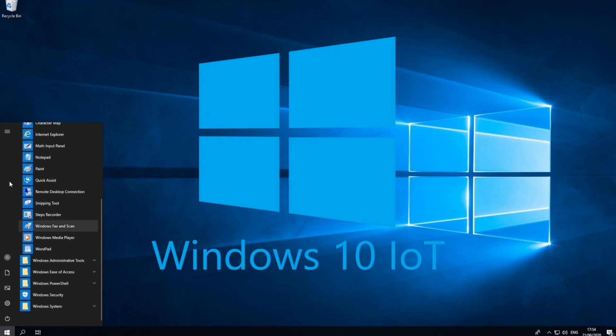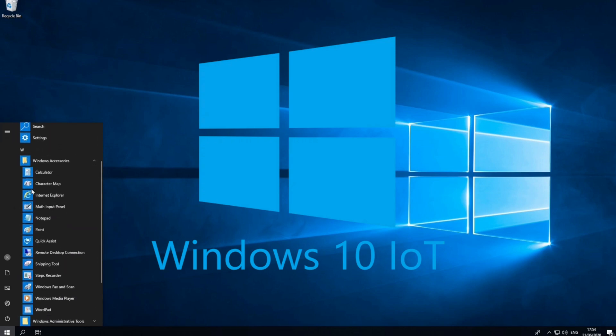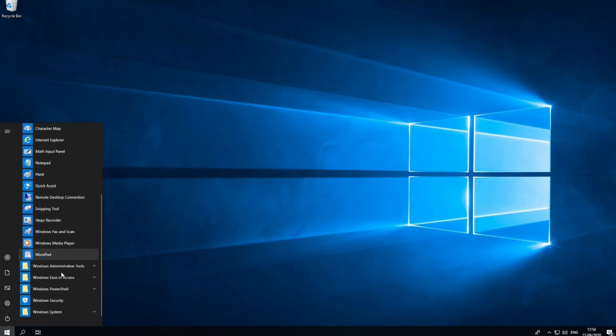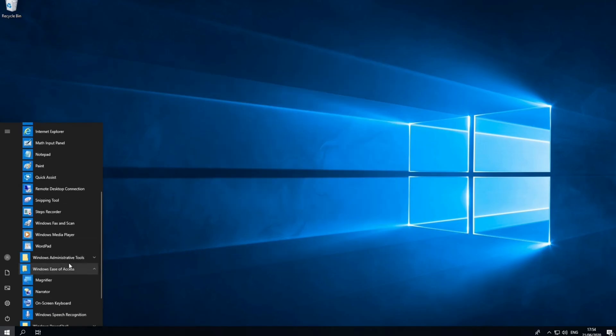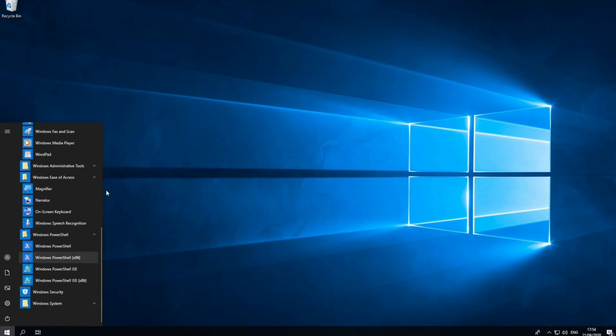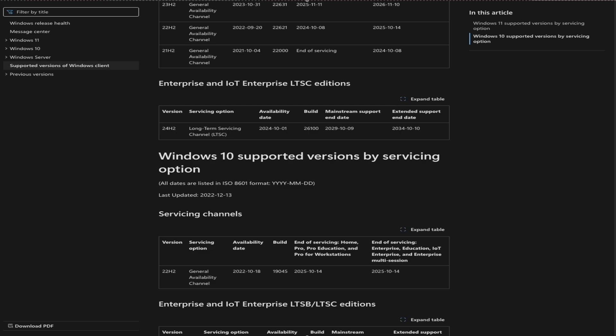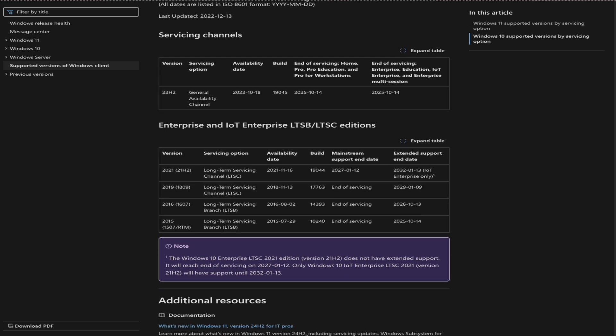Let's talk about some of the key features of this OS and why you may want to consider it even if you're not running a business. Windows 10 Enterprise Long-Term Servicing Channel, or LTSC, is a specified version of Windows 10 Enterprise designed for businesses that prefer to avoid feature updates. Key features include long-term support, with support ending in 2027 for the standard version and 2032 for the IoT Enterprise version — complete stability all the way to 2032.